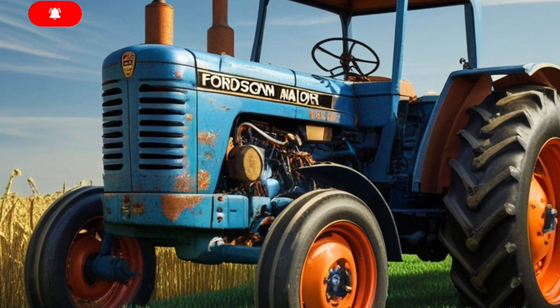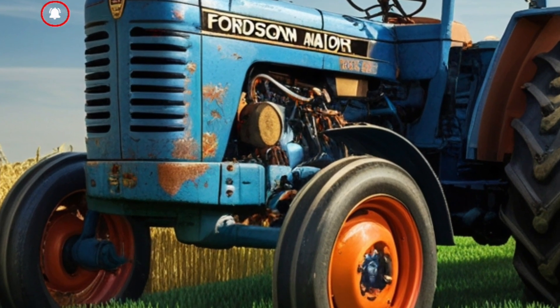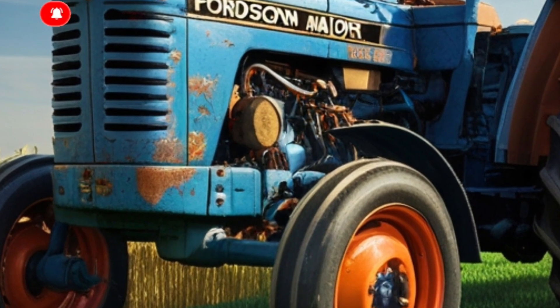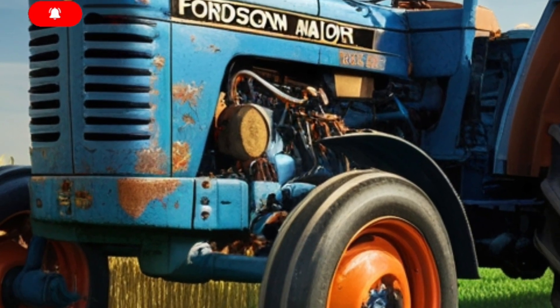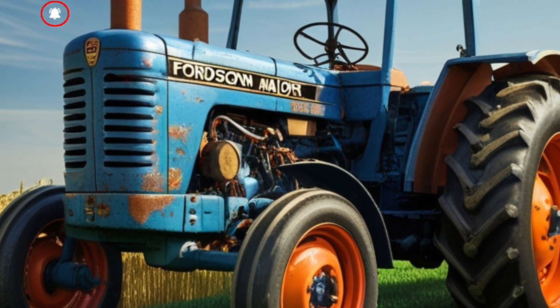But what really sets the 2025 Fordson Major apart is its smart tech. This tractor is fully ISOBUS compatible and comes ready for precision farming right out of the factory — auto-steer, variable rate application, and full field mapping are all built in.